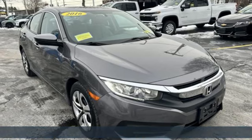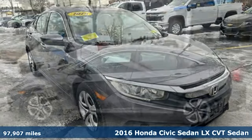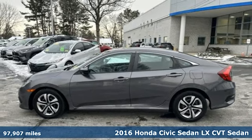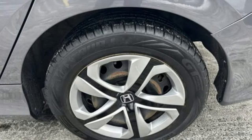Here's a 2016 Honda Civic Sedan. The energetic Civic makes the destination less important than the journey. It's equipped for all your driving needs and wants.